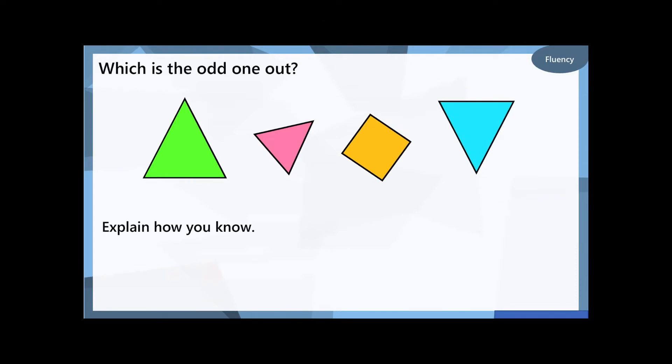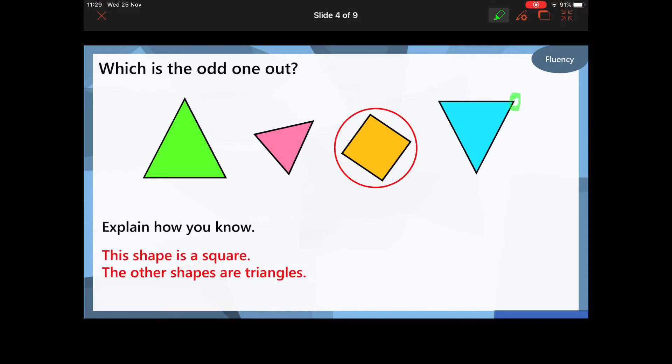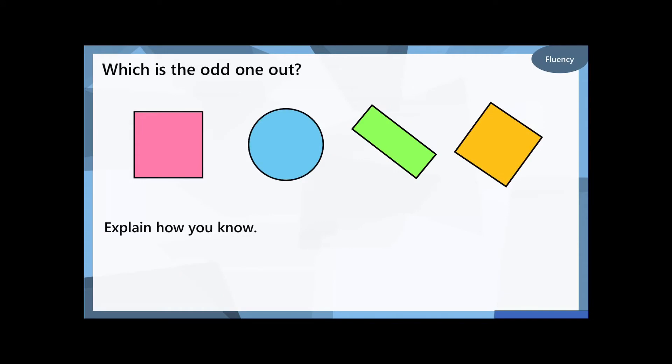Right, let's have a look at the next one. Which of these shapes is the odd one out? How do you know? Pause the video — I don't only want to know which is the odd one out, I want to know why you know it's the odd one out. Well done if you've said that the orange shape here is the odd one out, because that shape is a square. The other shapes have got three vertices and three sides, so they are all triangles.